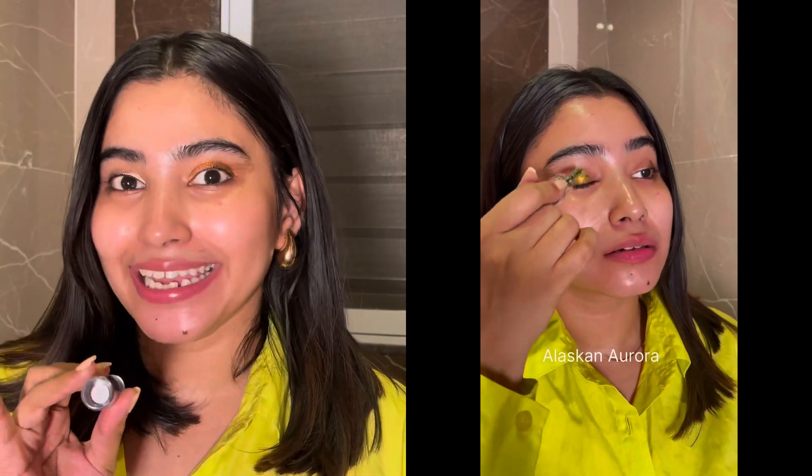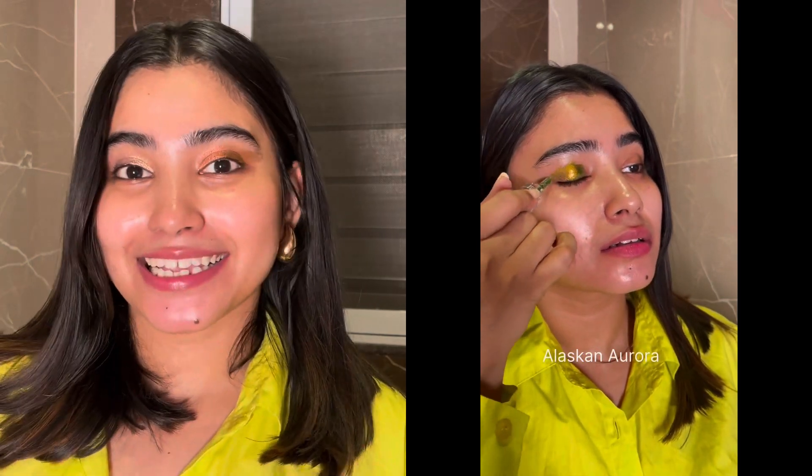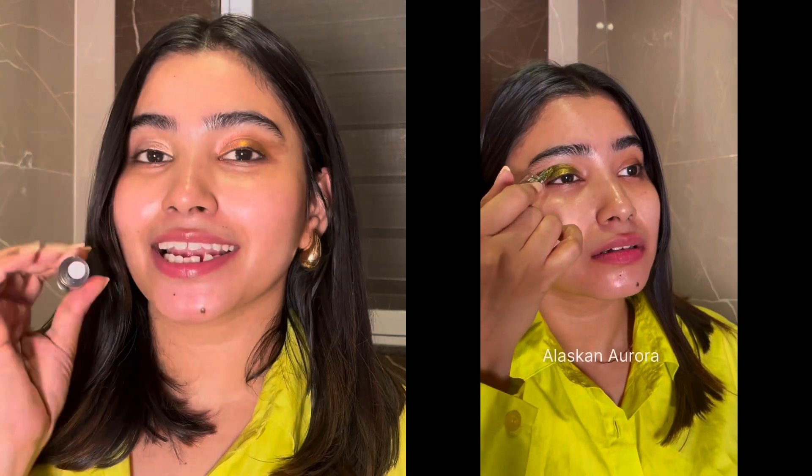Regarding the third shade, 03 Alaskan Aurora, I tried it first on my hand. I love the pigmentation of this shade — you can definitely see on screen how pigmented it is, and one swipe is more than enough. With the second layer, it was not heavy, not bad, and dried down easily in about 5 to 10 seconds. All three shades are very pretty, but my favorite is Icelandic Frost because it has so many colors — pink, green, bronze, gold.